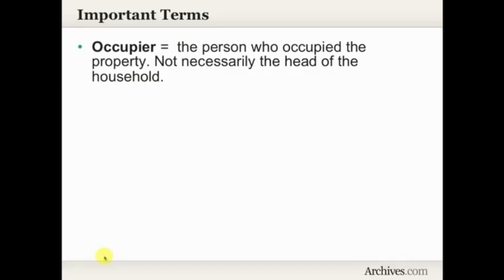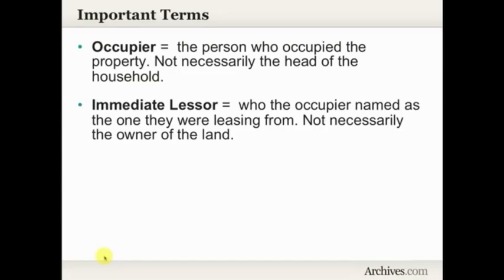Some important terms to know before you get into Griffith's Valuation. The first is occupier — this is a person who occupied the property and was also the person responsible for paying the tax on it. It's not necessarily the head of the household. So the occupier is basically the person who would be responsible for paying the taxes on that property, not necessarily the head of the household.